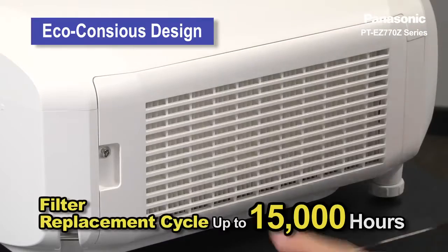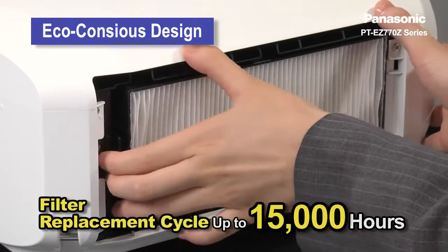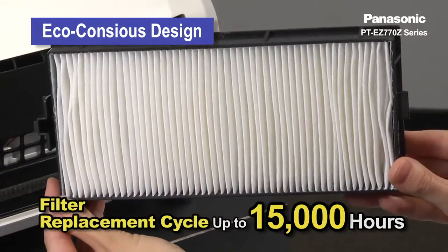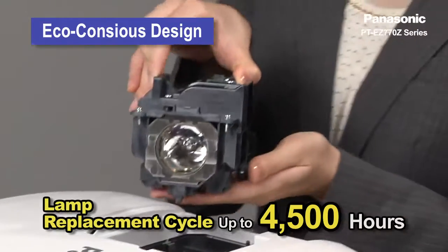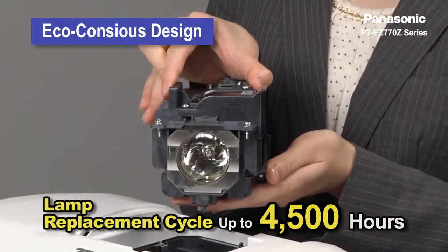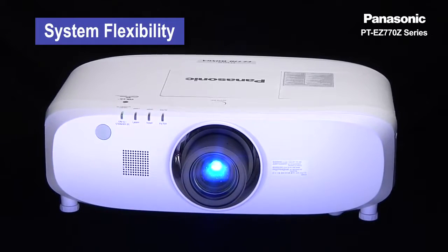This series is equipped with an eco filter, which has a long replacement cycle of up to 15,000 hours. Also, the projector features a lamp replacement cycle of up to 4,500 hours. Not only is the projector eco-friendly, but it also ensures easy maintenance and installation flexibility.